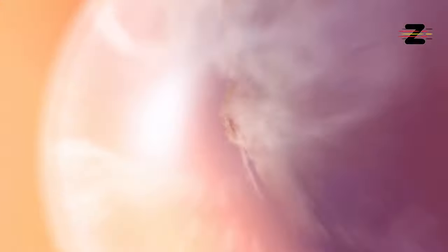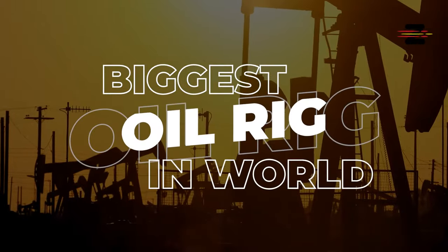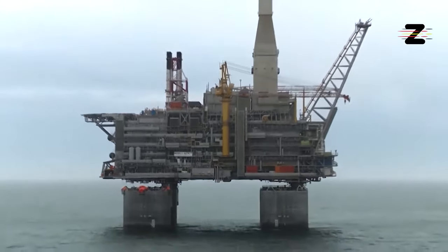Welcome to our channel, where we explore the most amazing engineering feats in the world. Today, we are going to take a look at the biggest oil rig in the world, the Berkut platform, also known as Golden Eagle, which is located on the Russian Pacific coast near the island of Sakhalin.